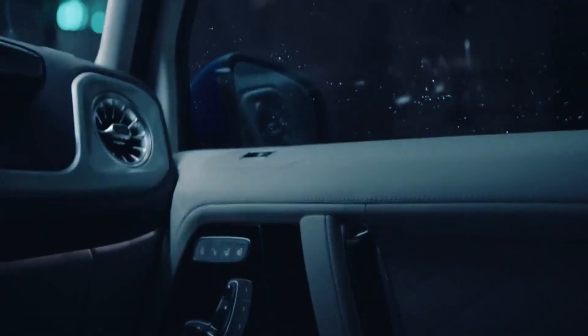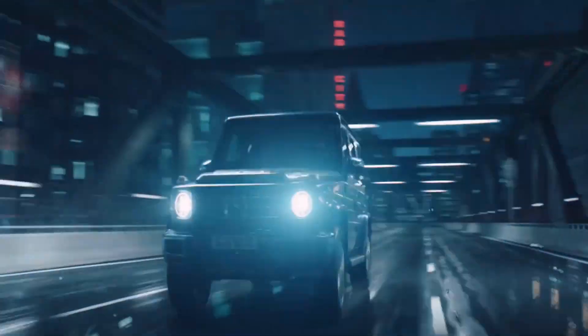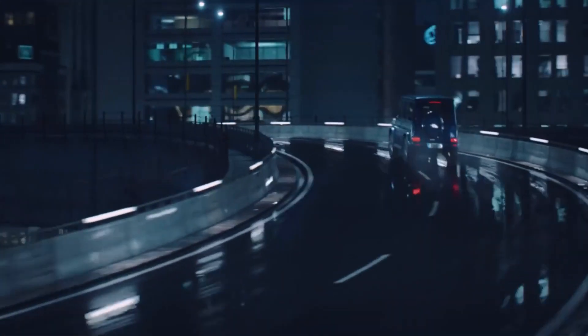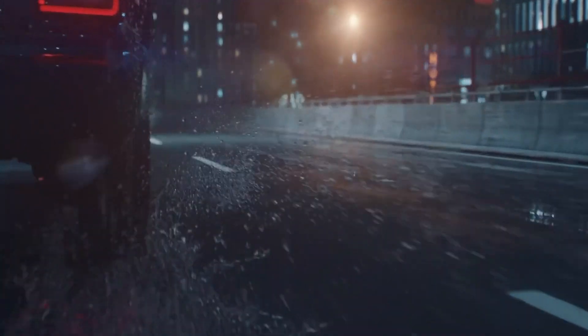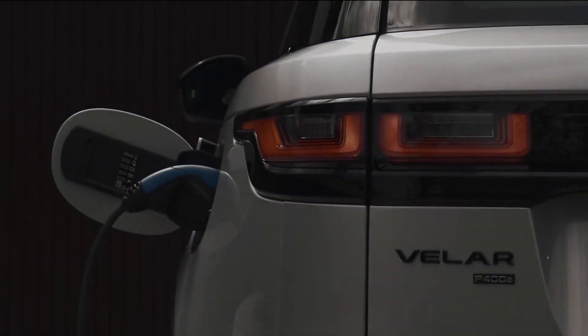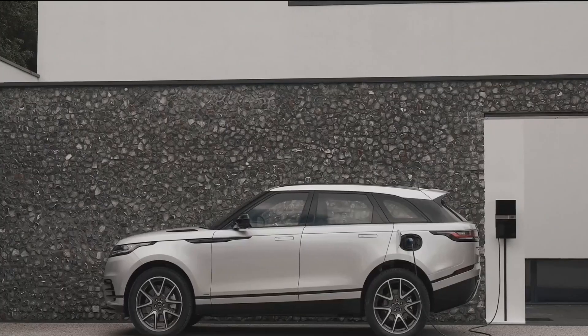Buyers of the G-Class can choose between the refined and reasonably priced G350d diesel and the outrageous 577 brake horsepower AMG G63 — the latter having more power and performance than this type of dual-purpose off-roader could ever use on tarmac, but feeling gloriously absurd for it.